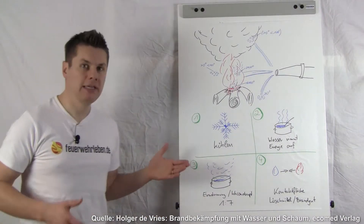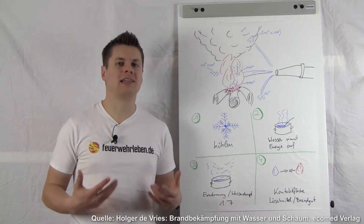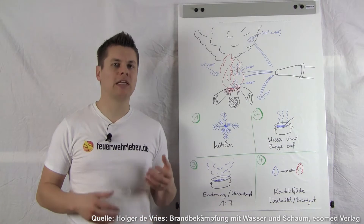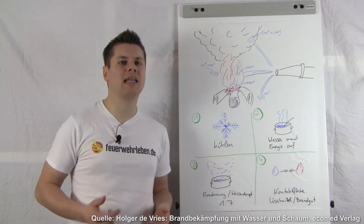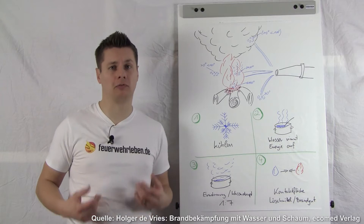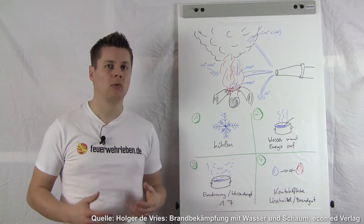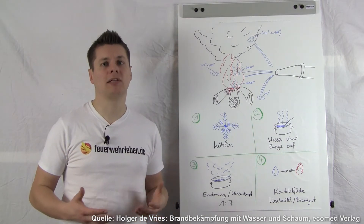Now to point 3. Here we look at the difference between water and steam. To heat water, I must add energy — this energy I take from the fire in the form of heat. If I now want to produce steam from the heated water, I must supply seven times more energy than just for heating the water alone. What does this mean for us as firefighters? If I want to extract the maximum energy — the maximum heat — from the fire, I must ensure that as much of my applied firefighting water as possible turns into steam. That gives me the greatest cooling effect.